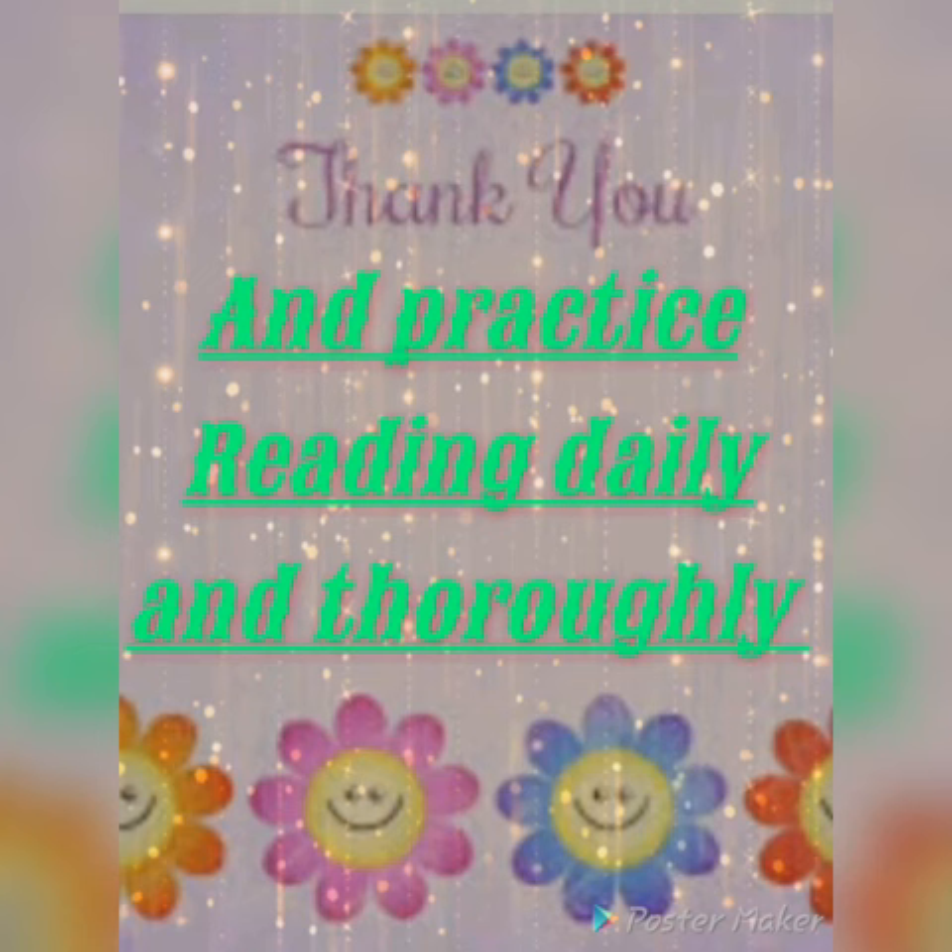Thank you, and practice reading daily and thoroughly. Thank you. We'll see you next time. Bye.